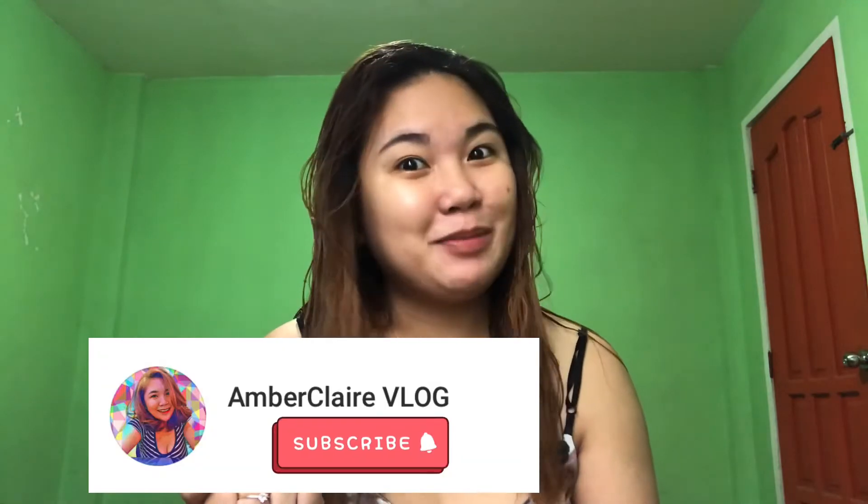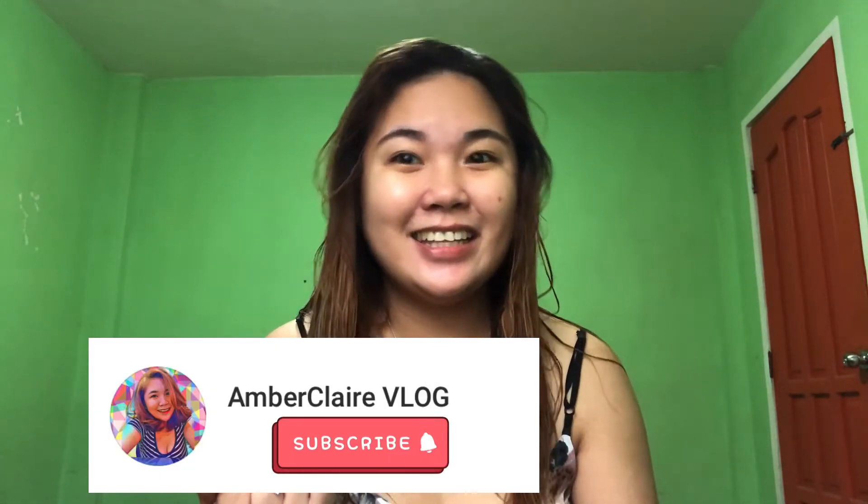Hi everyone! It's Claire and welcome to my YouTube channel. For this video, I'm going to do the glow look from TikTok. Bear with me — I am not a professional makeup artist, I'm still practicing my skills in makeup. So before we start, don't forget to subscribe to my channel. We're going to start with the glow.